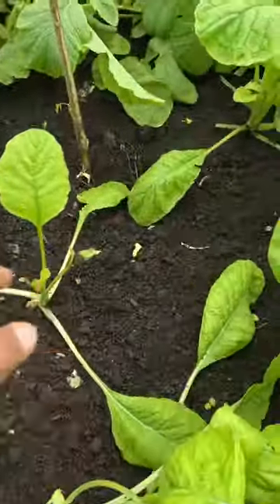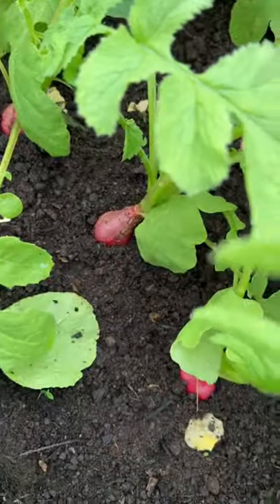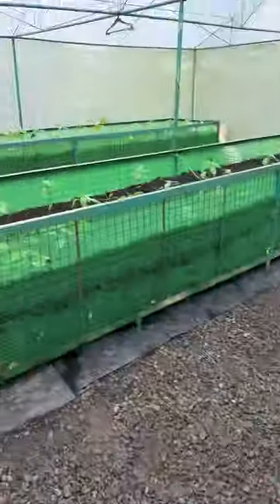We do have a pest eating that. We have other types of radishes here — you can see over there already beautiful.